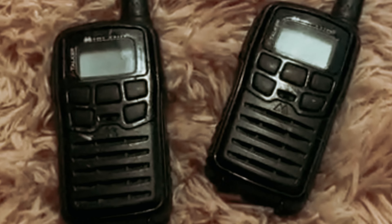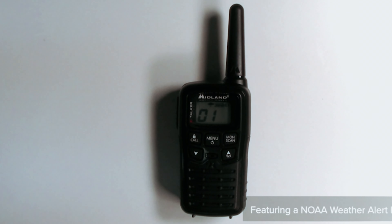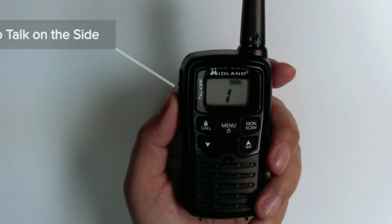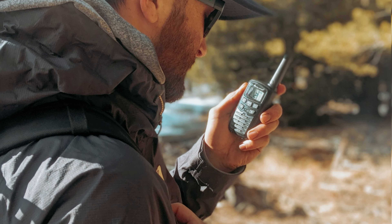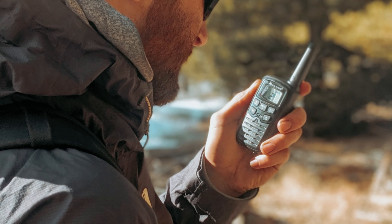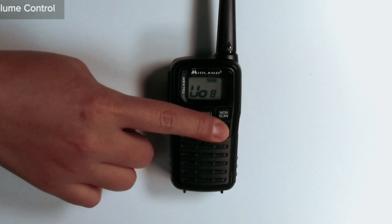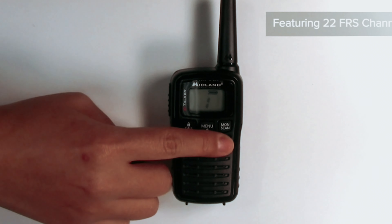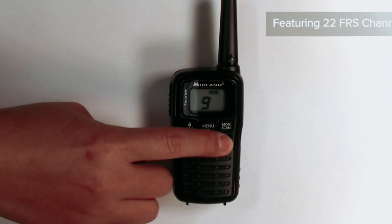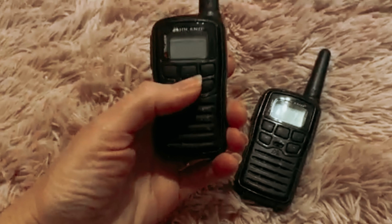One of the standout features of the T10 radios is the extreme range capability. They offer longer-range communication in open areas, making them ideal for camping, hiking, or other outdoor adventures. No matter how far apart you and your fellow adventurers are, you can still stay connected. The T10 radios also include NOAA weather scan and alert functions, which automatically scan weather channels and alert you to any severe weather updates. This is incredibly useful for staying safe and informed while out in the wilderness.